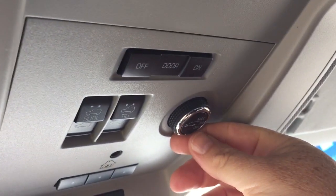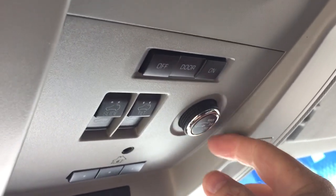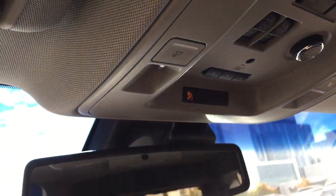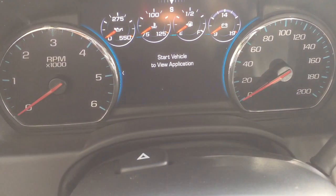You have the interior liftgate release button — it is a hands-free liftgate, and we'll get to that in just a moment. Garage door openers and overhead lighting. Push-start ignition: foot on the brake and the engine disengages.